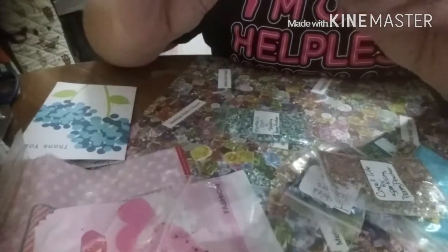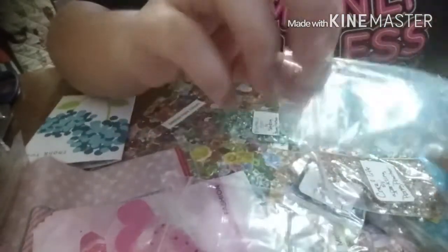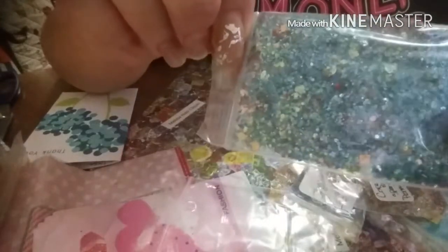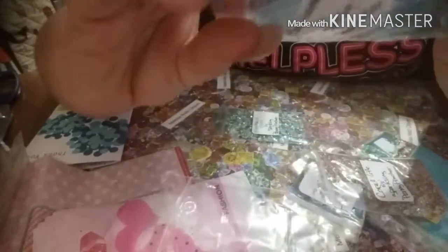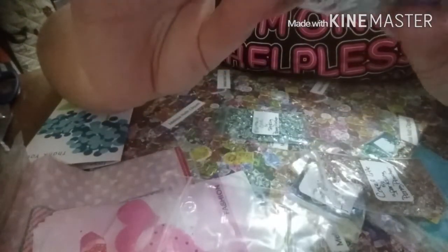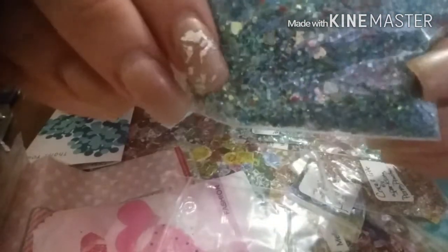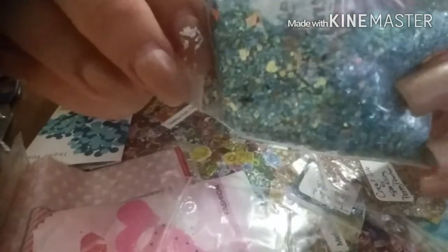This one is Ocean Adventure. It looks like an ocean adventure to me — oh, I love these blues. If you've ever been to the Caribbean, the blues of the ocean are just so fabulous. Greens and blues and like four different shades — it's just amazing. I love that.